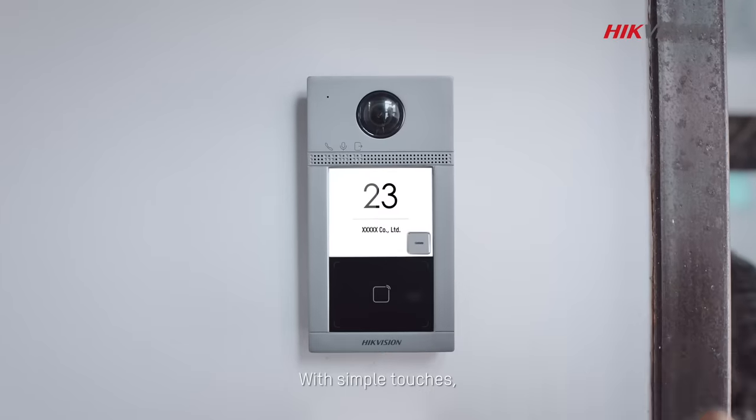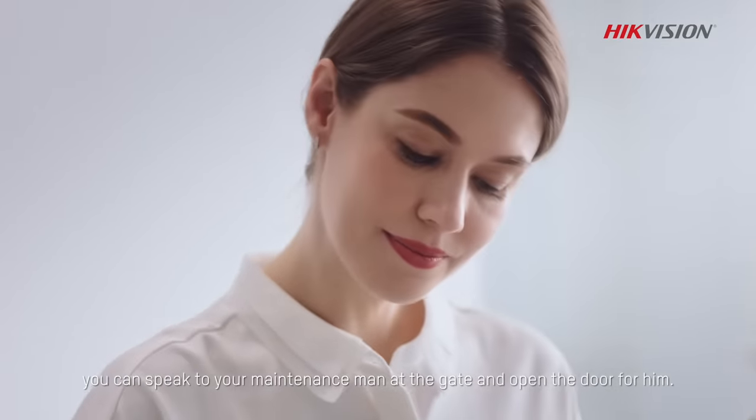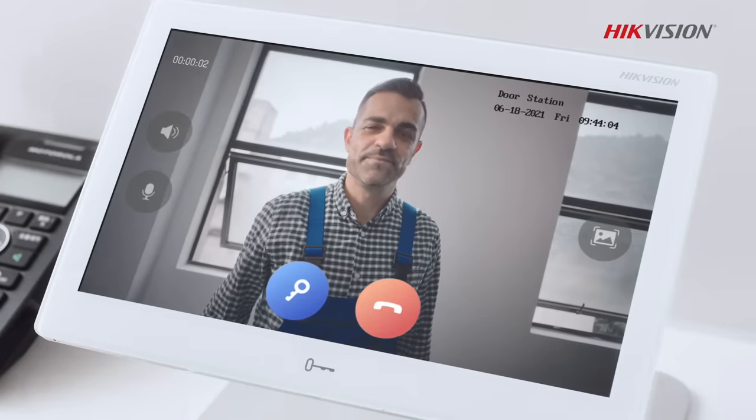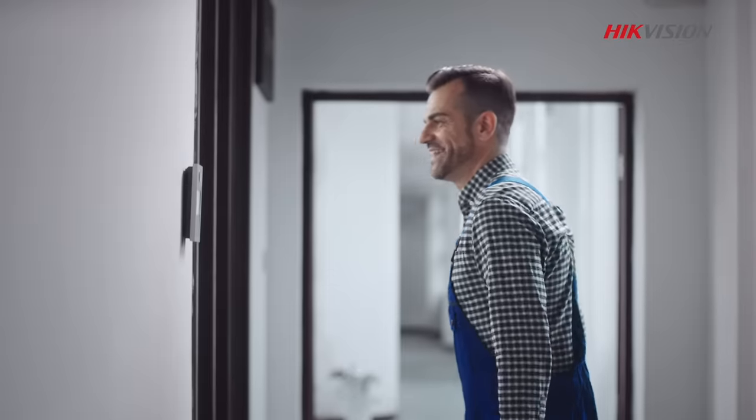With simple touches, you can speak to your maintenance man at the gate and open the door for him. "I'm the repairman here today." "The door is open. Let's go then."